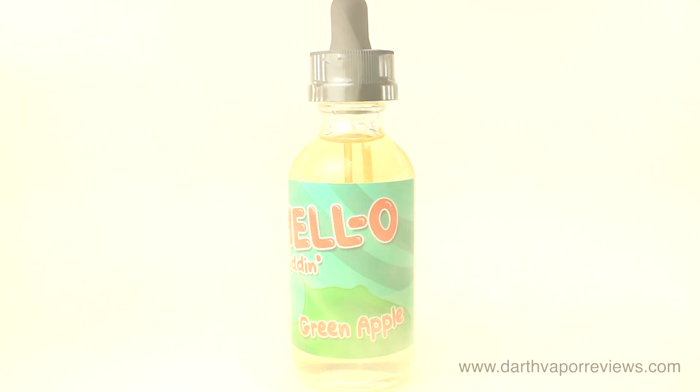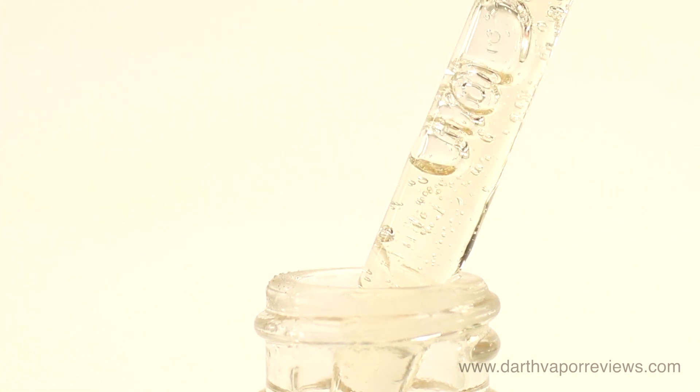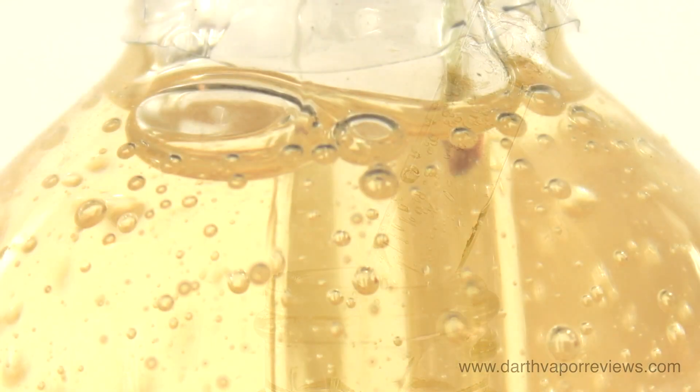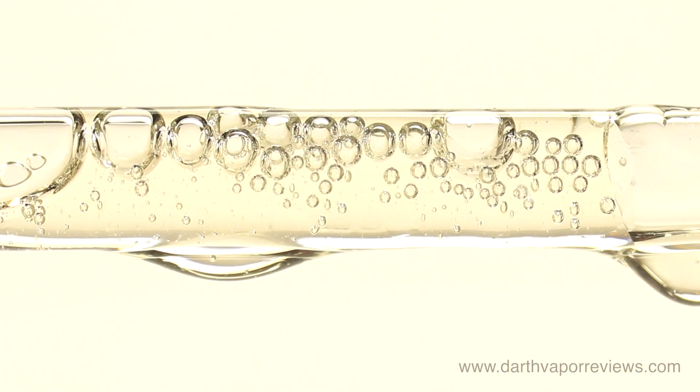Green Apple is sweet and tart green apple jello. The smell is sweet apple with light hints of tart. I get a sweet, candy-like apple for the inhale, with light notes of tartness on the exhale.